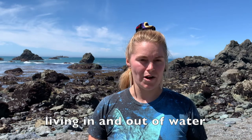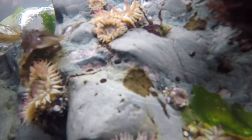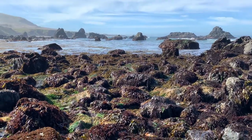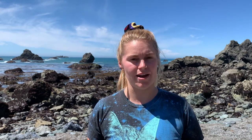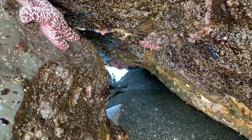Tide pool organisms also have to deal with living in and out of water. The intertidal zone is covered with ocean water part of the time and exposed to the air part of the time. That means sometimes organisms are in really cold water, and sometimes they're out in the hot sun, so they need to survive both of those temperatures. They also get their oxygen from the water, not from the air, so even when they're exposed to air, they need to keep getting oxygen from the water.